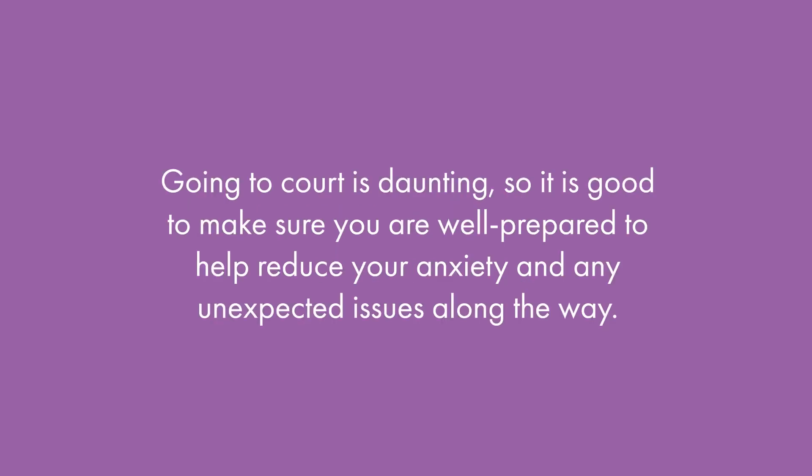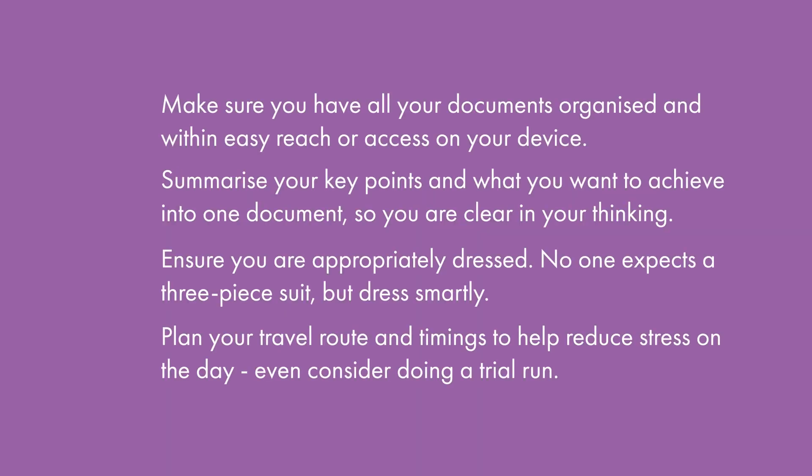Going to court is daunting, so it is good to make sure you are well prepared to help reduce your anxiety and any unexpected issues along the way. Make sure you have all of your documents organised and within easy reach or access on your device. Summarise your key points and what you want to achieve into one document so you are clear in your thinking. Ensure you are appropriately dressed — no one expects a three-piece suit but dress smartly. Plan your travel route and timings to help reduce stress on the day, and even consider doing a trial run.